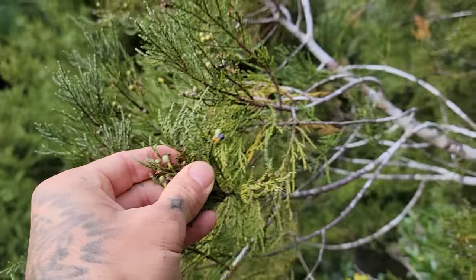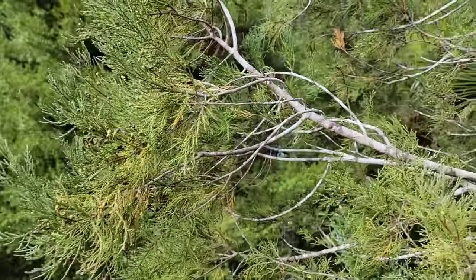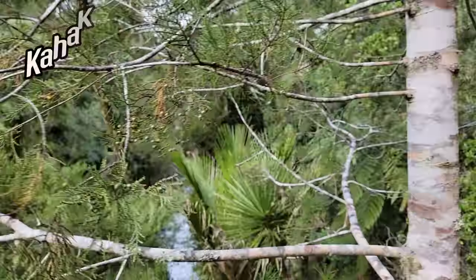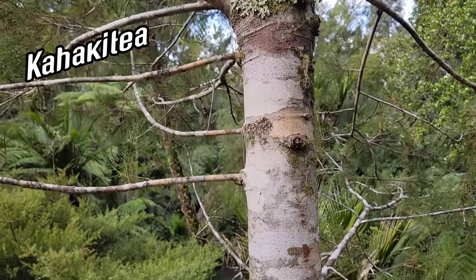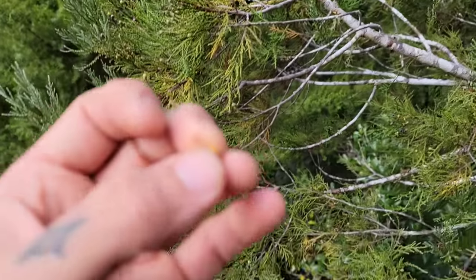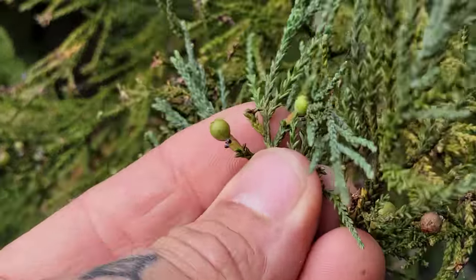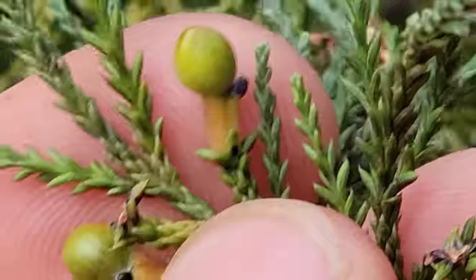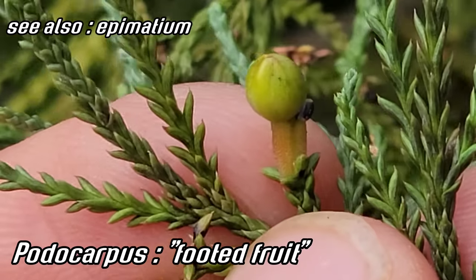The juvenile foliage looks much different from the adult foliage. You can see these very tightly packed needles here — they're more splayed out when they're young. They can get very large. Kahikatoa is a common name, though I'm probably mispronouncing all these Māori names. I just ate the orange bit of one of those — not bad, but the seed is definitely pretty resinous and piney. Touchmypodocarpium.com — that's the namesake of the whole family Podocarpaceae. Foot to the ovary, foot to the seed.